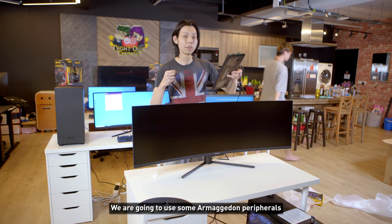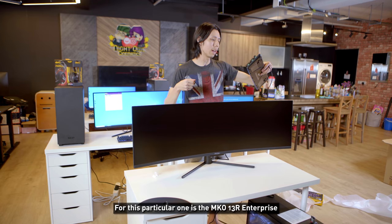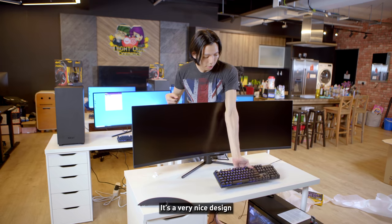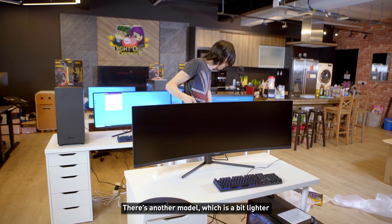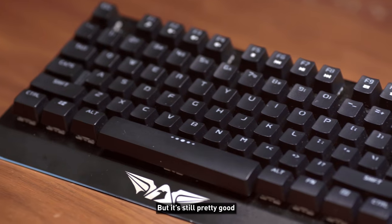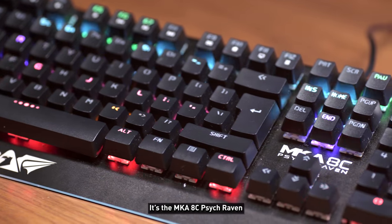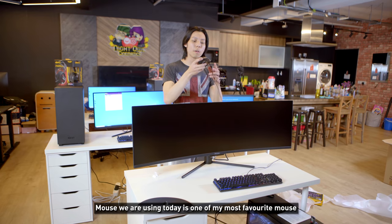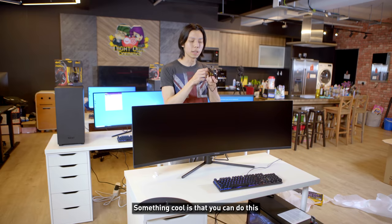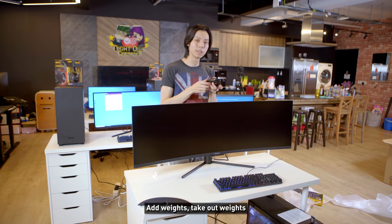We're also using Armageddon peripherals — they sent us these as well, thank you so much Armageddon. This particular one is the MKO 13R Enterprise — very nice design, very sleek. There's another model which is a bit more lightweight and plasticky but still pretty good. The mouse we're using today is the MKA 8C, one of my most favorite mice — the Starship 3.